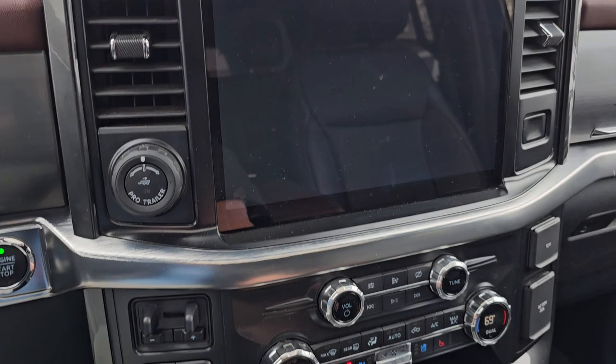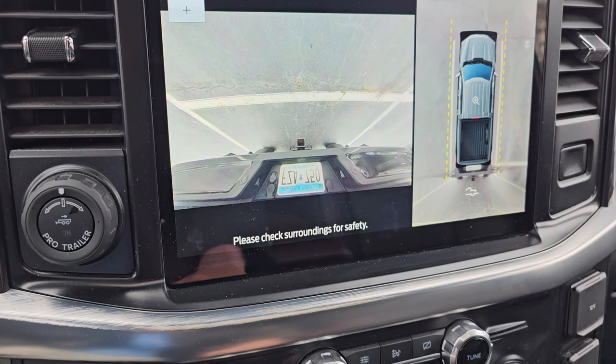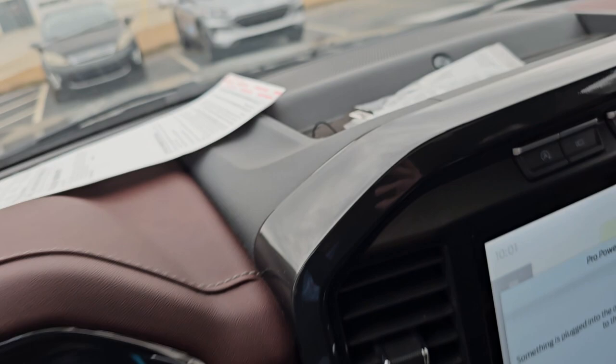Just so you can see the panoramic camera right here — shows you all the way around, that's two and a half feet all the way around. And of course you've got your backup camera, which looks a little weird because I've got the tailgate down — I'll show you that in just a minute. This truck does have 82,974 miles on it.